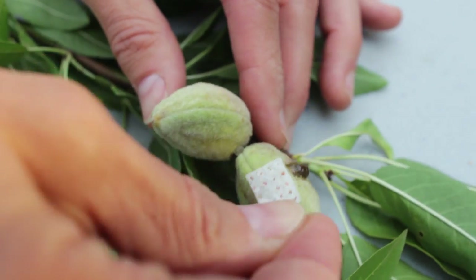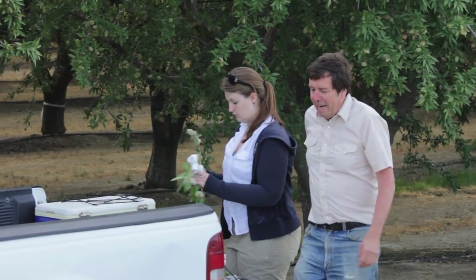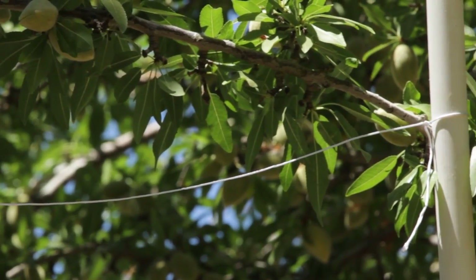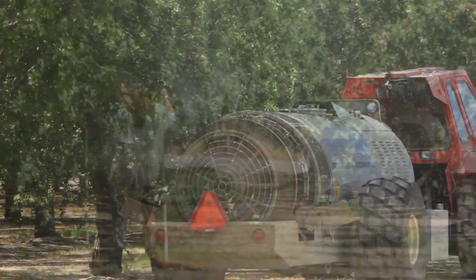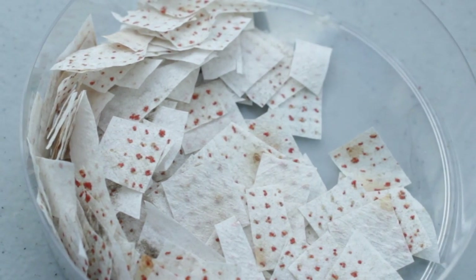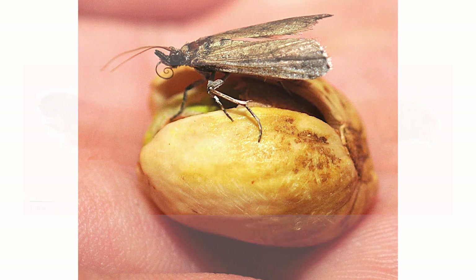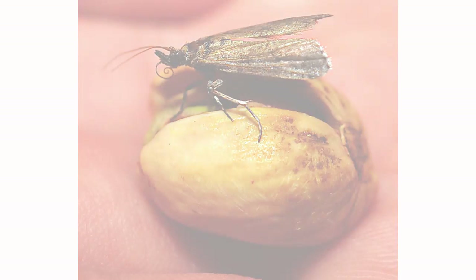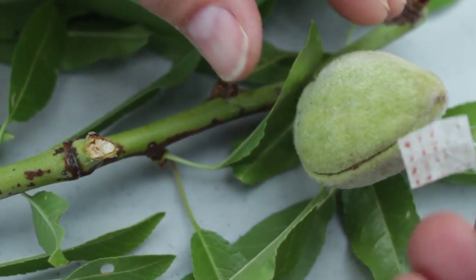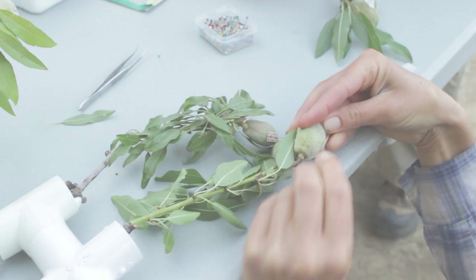Efficacy of the spray treatments was evaluated by attaching Naval Orange Worm eggs onto fresh green almonds, which were then hung at 8 and 16 feet in the almond tree canopy prior to the application. After the application was complete, the eggs were taken back to the lab, carefully placed in a petri dish, allowed to hatch, and put on an artificial diet. After 14 days, they were checked to see how many hatched and survived. Then, 1 and 14 days after the treatment, we went back to the orchard, picked more nuts at heights of 8 and 16 feet, brought them back to the lab, pinned eggs to the nuts, allowed the eggs to hatch, and then measured infestation after six weeks.